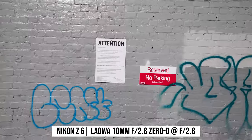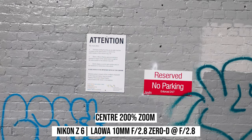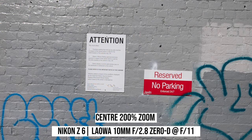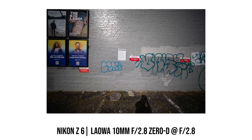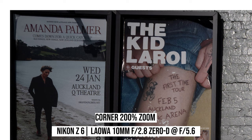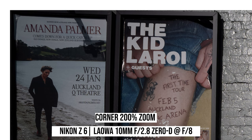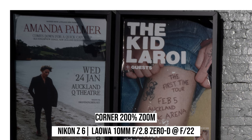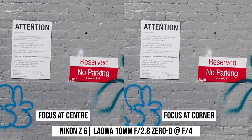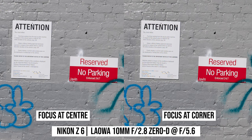Now let's look at image sharpness first. At f2.8 the center sharpness is decent, but we can improve it if we stop down to f5.6, then the center is very sharp. Stopping down further, sharpness remains consistent until f16 where it becomes softer due to diffraction. The corner is a bit soft at f2.8, then becomes sharper as we stop down. At f8 the corner becomes very sharp. I also found that focusing at the corner improves corner sharpness, achieving really sharp corners at f5.6 already, which suggests this lens has a little bit of field curvature.